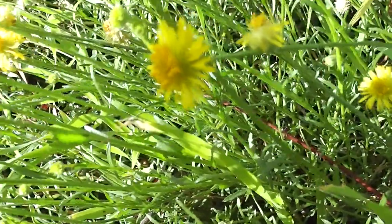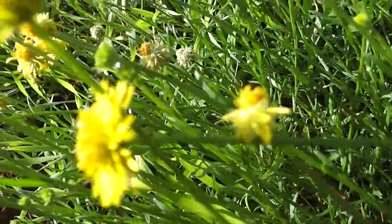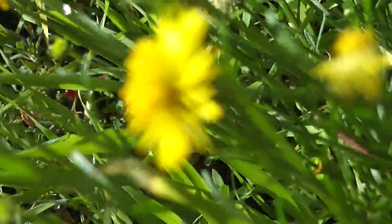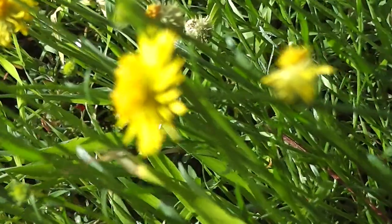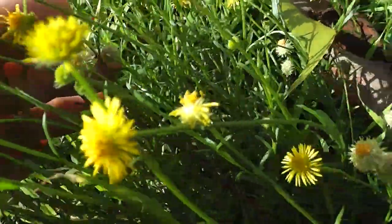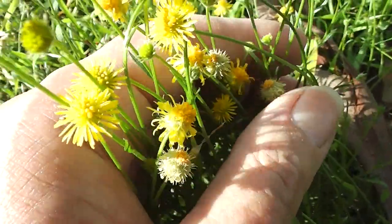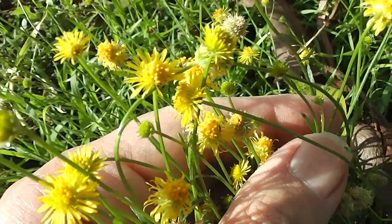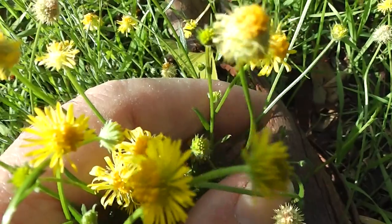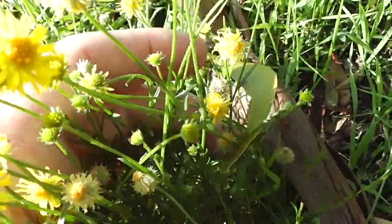Looking at the little daisies close up. Some in the light and some out of the light. Let's see if we can focus on them up close. And that's what the flowers look like for any botanists who are interested. There might be somebody out there who's interested in native daisies or wild daisies.